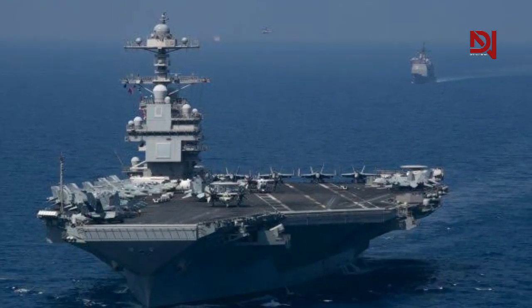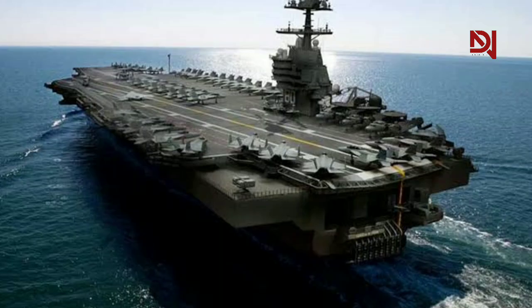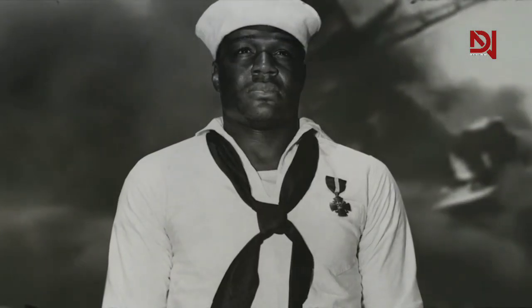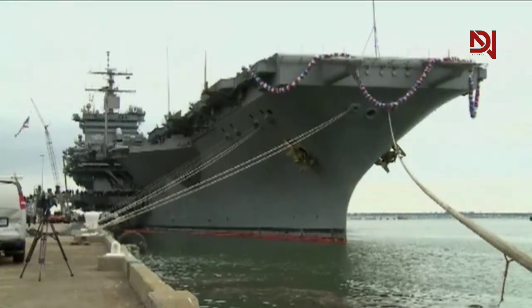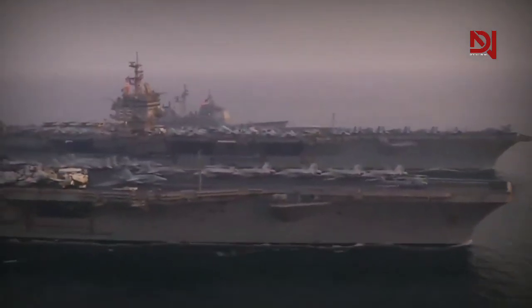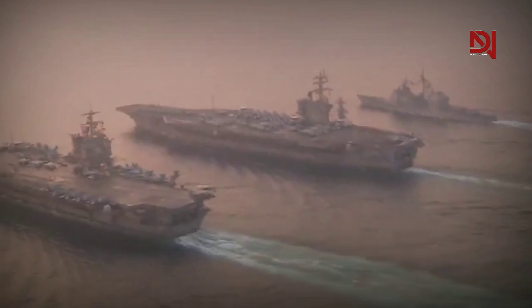The USS Doris Miller CVN-81 is a Gerald R. Ford-class aircraft carrier named in honor of Doris Miller, a U.S. Navy sailor from World War II awarded the Medal of Honor. Meanwhile, the USS Enterprise CVN-80 is a previous Ford-class aircraft carrier with a long history and is a symbol of excellence for the U.S. Navy, playing a crucial role in numerous missions and operations throughout its history.